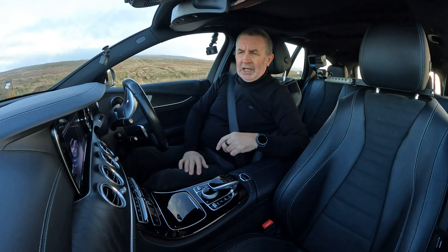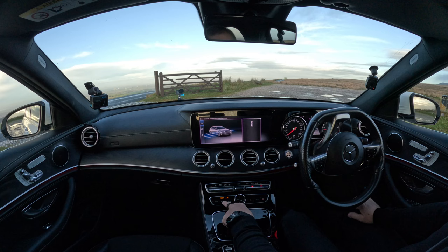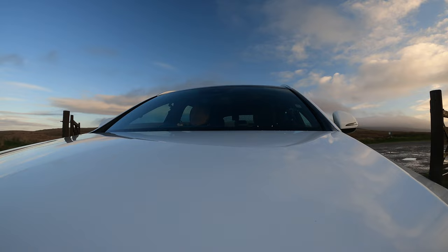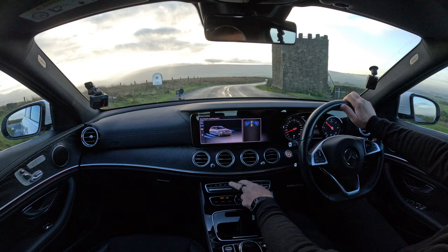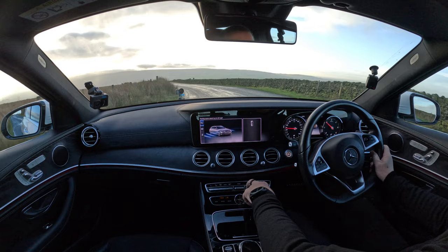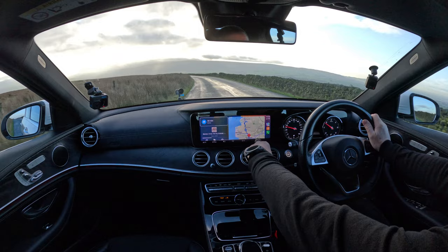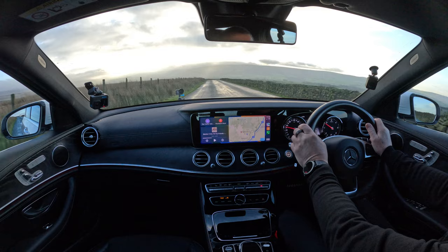If you want to use the command system, you can click home, or you've actually got easier dedicated buttons: Nav, Radio, Media, Telephone. One thing I find a bit strange about Mercedes-Benz — up here you've got the lights and it tells you what it is, but the buttons are underneath, so I always go to press the wrong place. Nice well-made toggle switch though. You press that and you can see the air conditioning controls — knock the heat up and that menu comes up at the bottom.